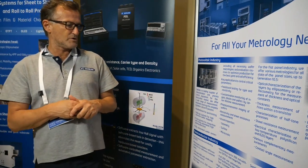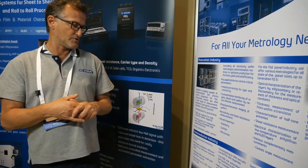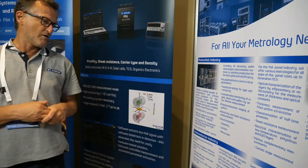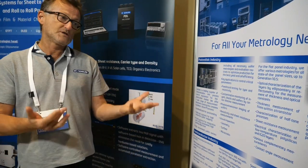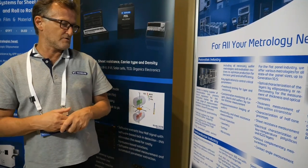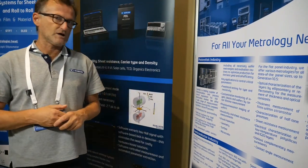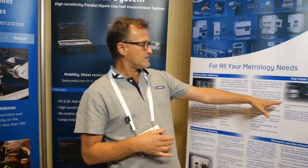Besides the PV industry, we also have a lot of tools from R&D to industry for the semiconductor industry. We manufacture 200 and 300 millimetre platforms to address the need of metrology and characterization in a microelectronics fab. This is today our main activity besides the PV industry. Besides semi and photovoltaic, we also address the flat panel display industry, mainly in Asia — China, Korea, and Japan — where panels and TVs are manufactured.